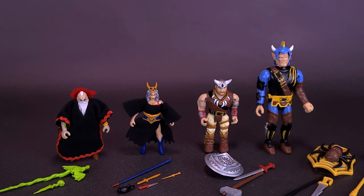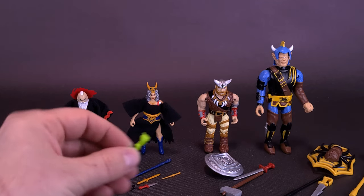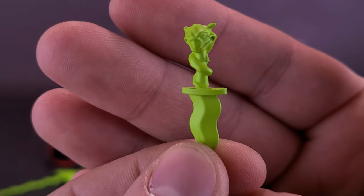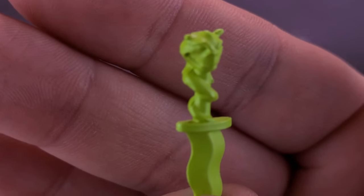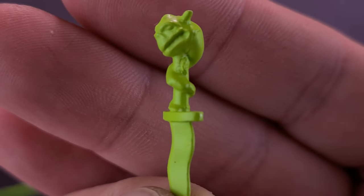Each of the figures comes with quite a lot of accessories, with Kallak having the least — just a scepter and tiny little dagger. They all have the means to hold the accessories, though some hold them better than others. The accessories that come with Kallak: a tiny little dagger that looks to have some sort of gargoyle or monster head on top — it kind of looks a little bit like a terror dog from Ghostbusters.